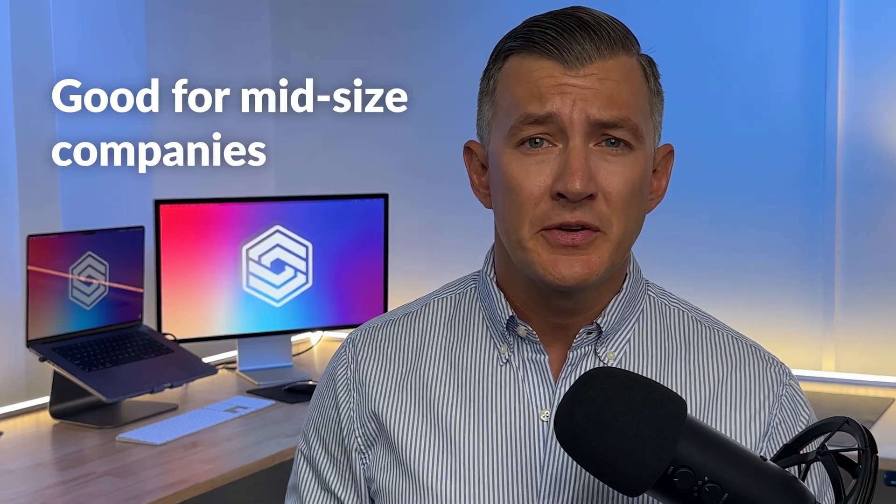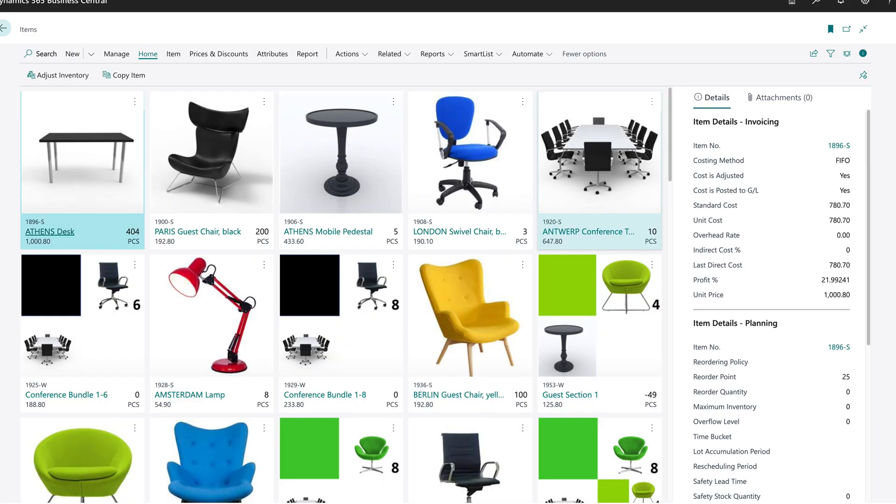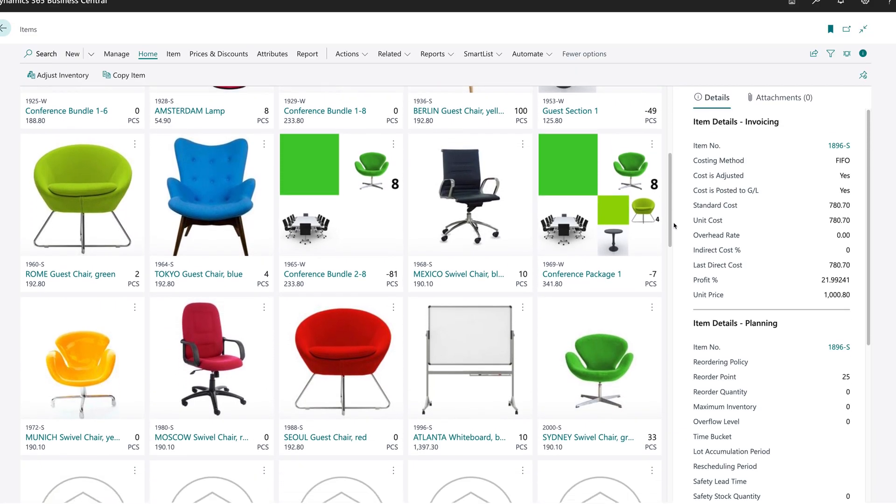It's also good for mid-sized companies, generally with 50 to 200 employees. Businesses at this level have complex operations and need more advanced features like inventory forecasting and multi-channel sales management. An adaptive solution like Business Central also scales with their growth.